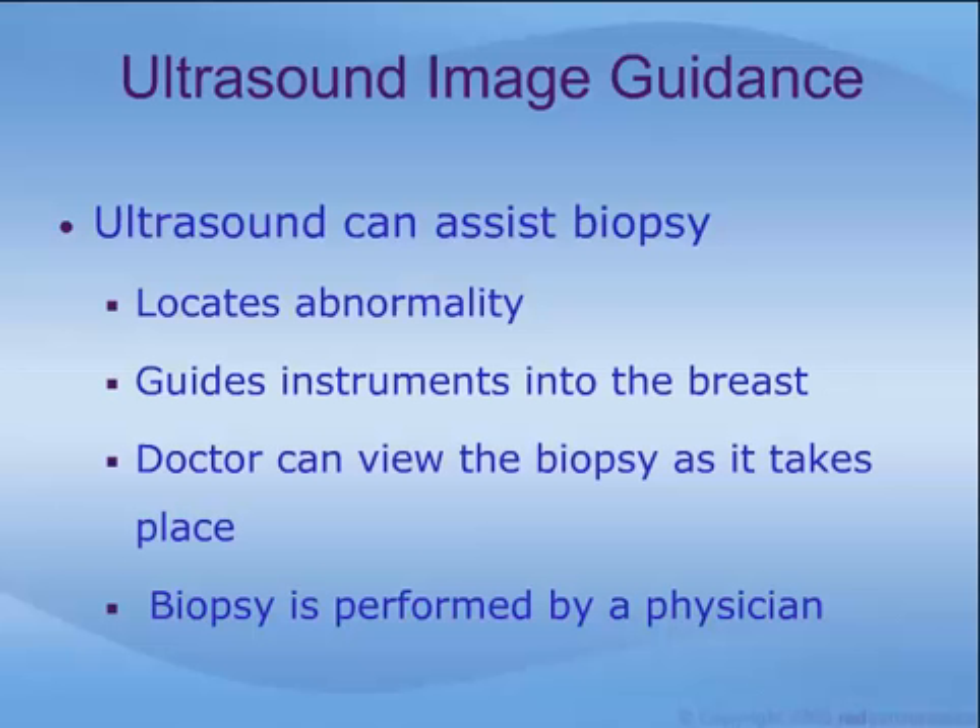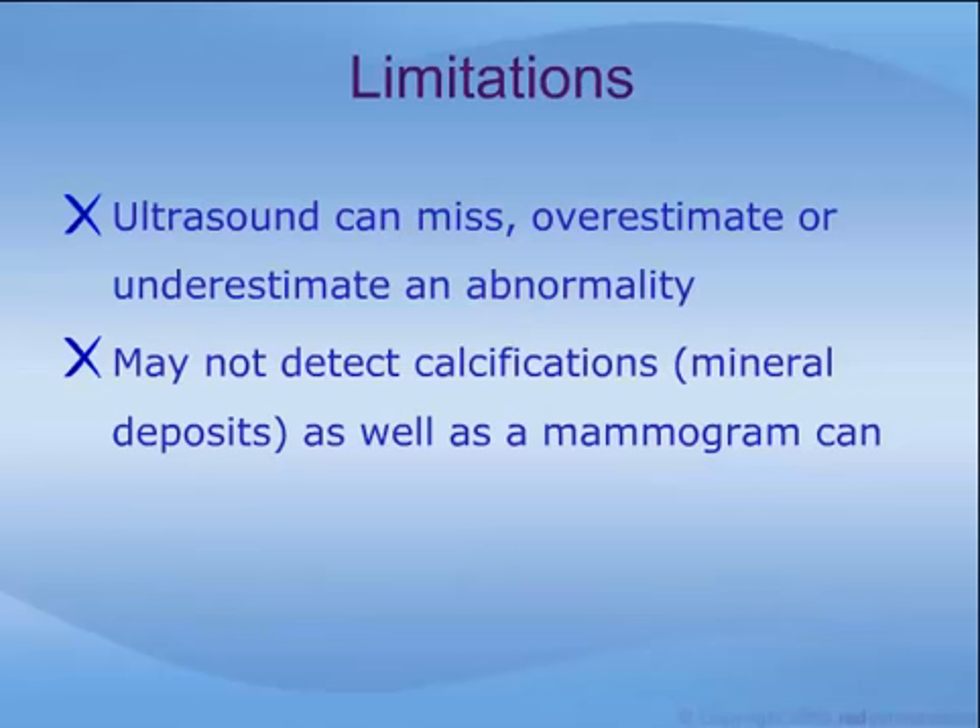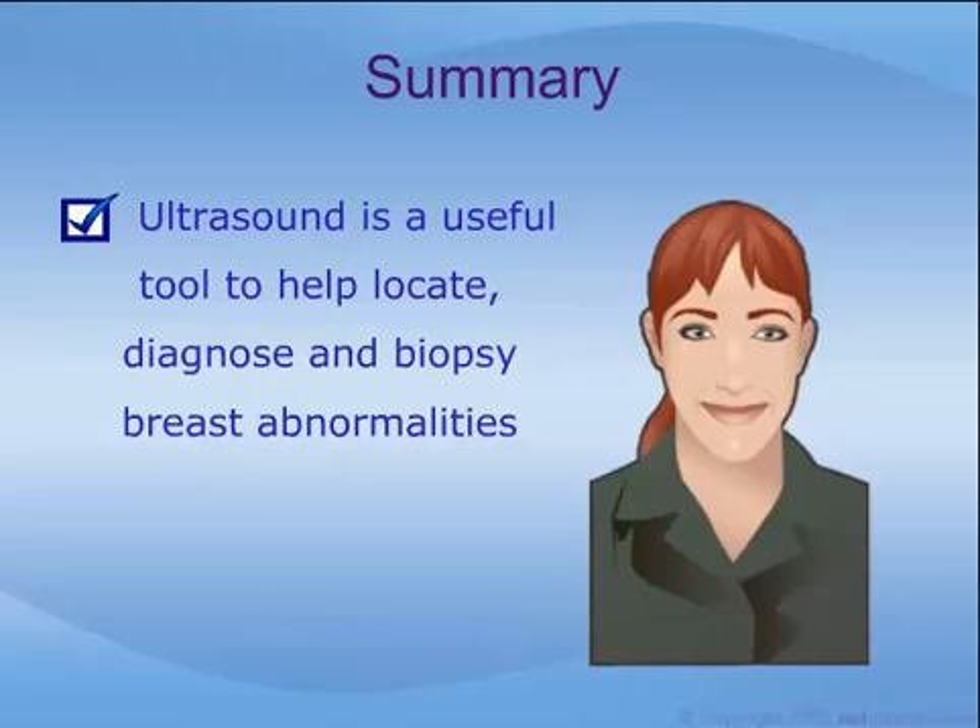An ultrasound-guided biopsy may be performed by one physician, with the transducer in one hand and the instrument in the other, or by a physician and technologist. As with any medical procedure, ultrasound is not perfect. It can miss, overestimate, or underestimate a breast abnormality, and it may not detect breast calcifications — mineral deposits which may signify cancer — as well as a mammogram can. Nevertheless, ultrasound is a very useful tool to help locate, diagnose, and biopsy breast abnormalities.